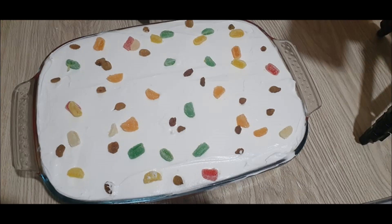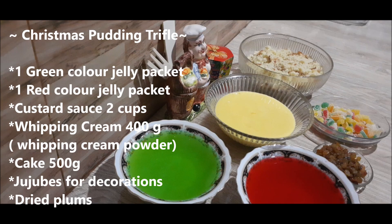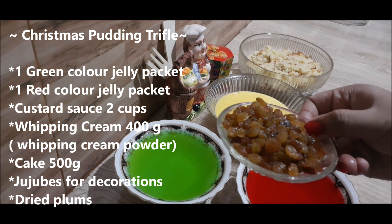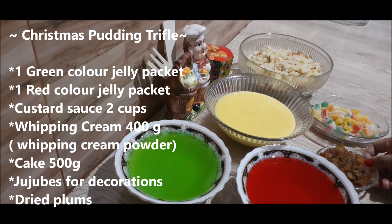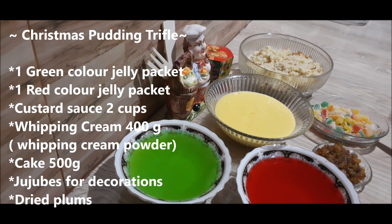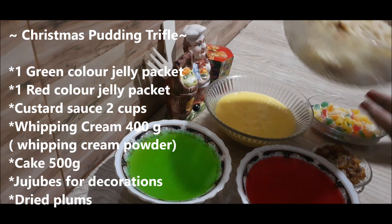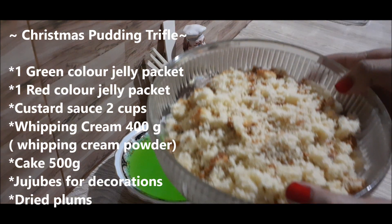We are going to have a jelly package and plums. You can use decorations like this, custard sauce cups, and cake for 50 grams.